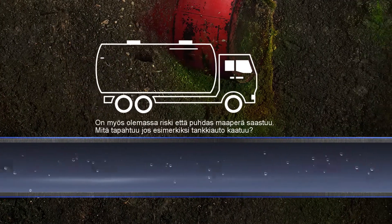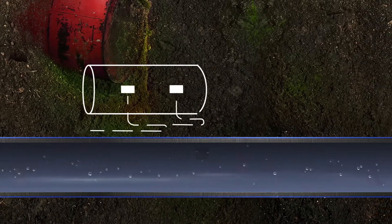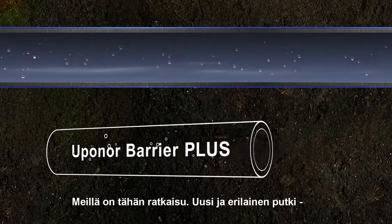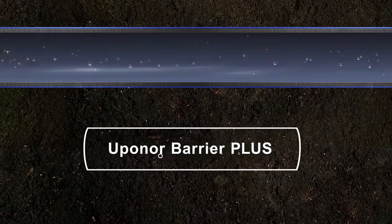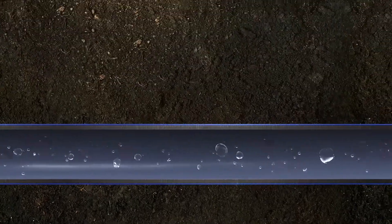There is also the risk of future contamination — for instance, what happens if a tanker truck crashes? We have a solution. It's new, it's different, and it's called Barrier Plus. It's a barrier pipe without the conventional aluminium layer.